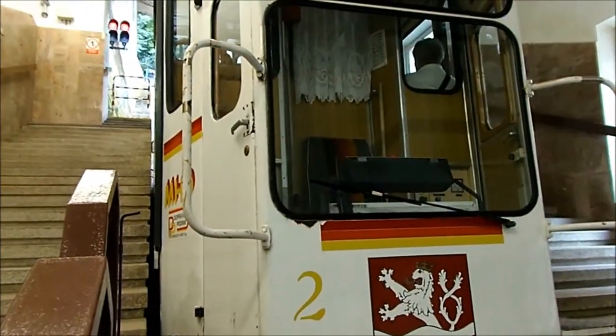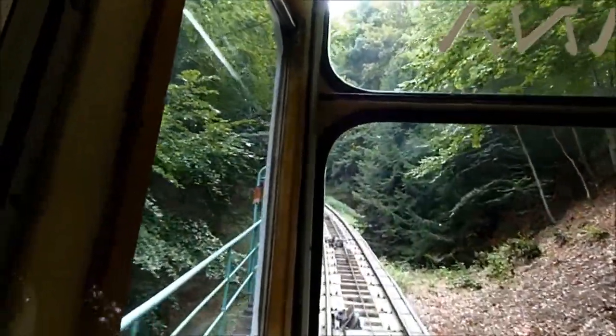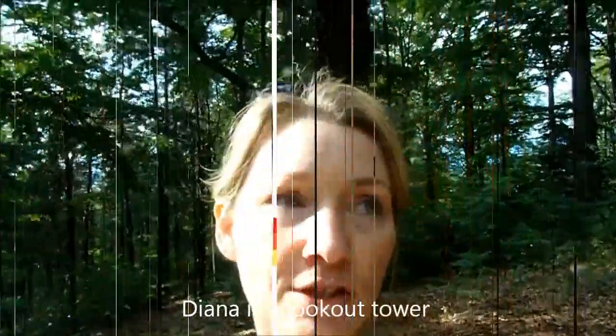I'm just about to get on this funicular railway. Diana is just up there and I'm going to walk down now to the centre. It's really beautiful and calm - I wasn't expecting this. That was beautiful, that walk, albeit a little bit stressful because I wasn't sure I was going to make it down in time. I was getting really, really worried. But thankfully I got down okay in good time.